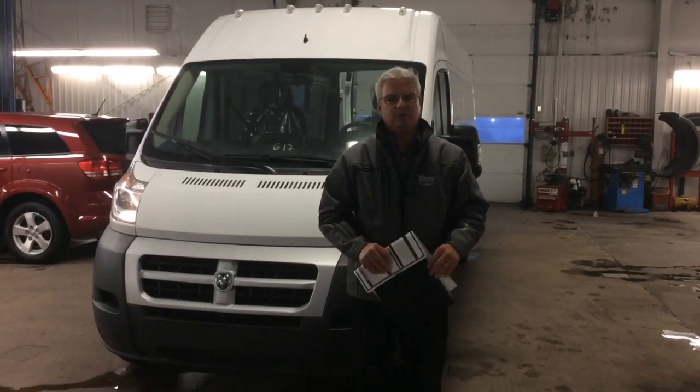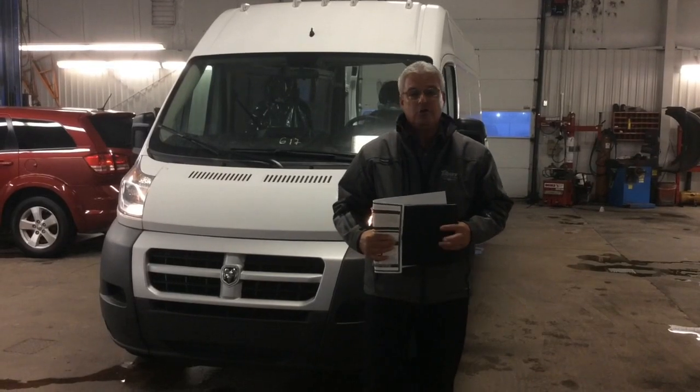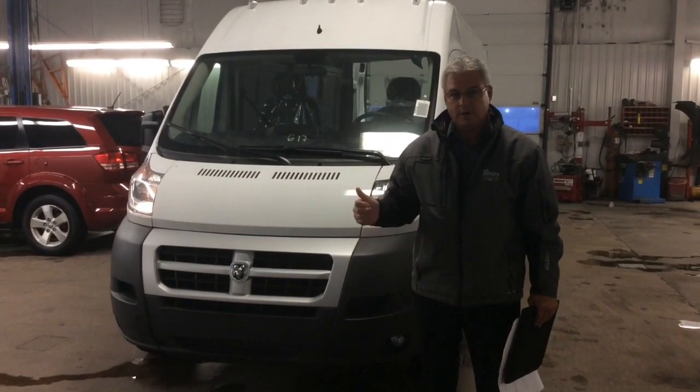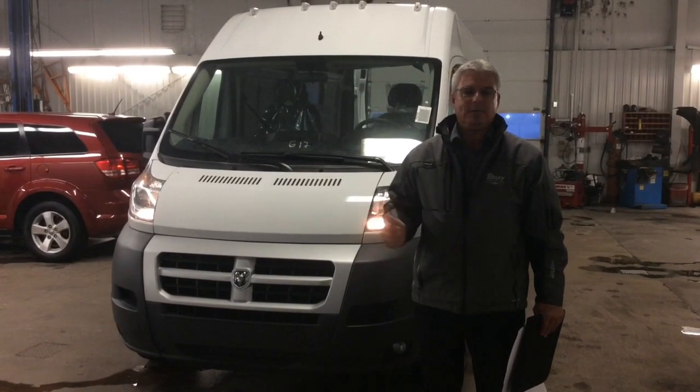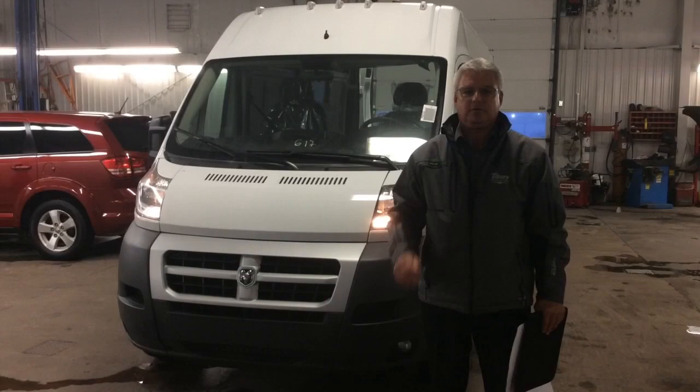Hello folks, my name is Glenn Schneckeberger and I'm with Tilbury Chrysler. Today I wanted to do a quick review on our new arrival here. It's a 2015 ProMaster 2500 series and it's got the new EcoDiesel. These are just arriving to the lots now, so I just wanted to share this one with you.